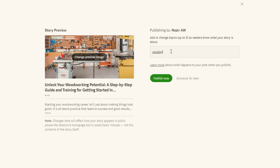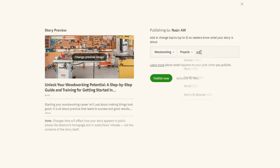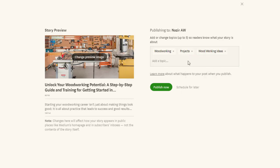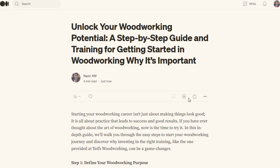Once you click Publish, you can add keywords related to woodworking. Medium allows up to five different keywords, and there are a lot of keywords that people are searching on Medium.com. After adding all the keywords, simply click the Publish option and the article goes live.